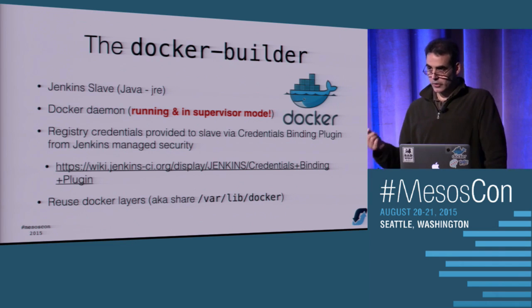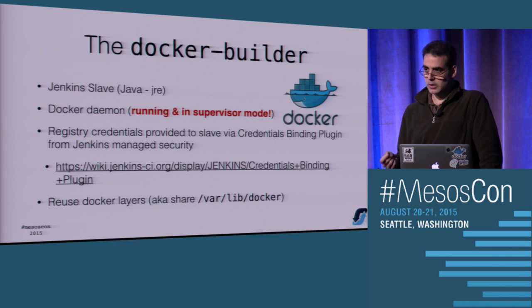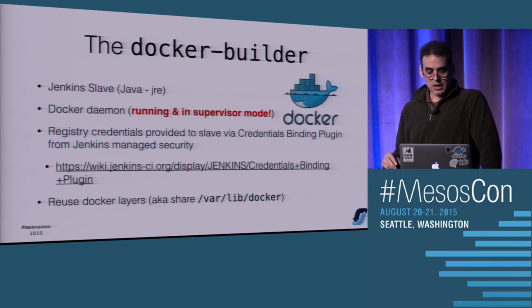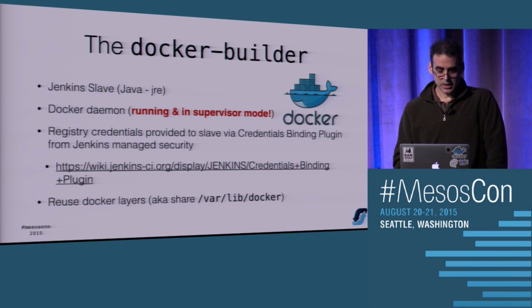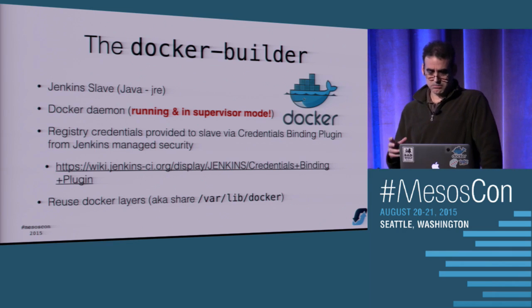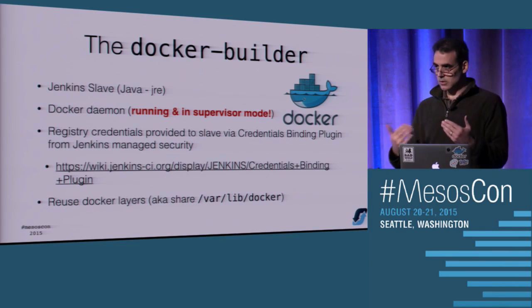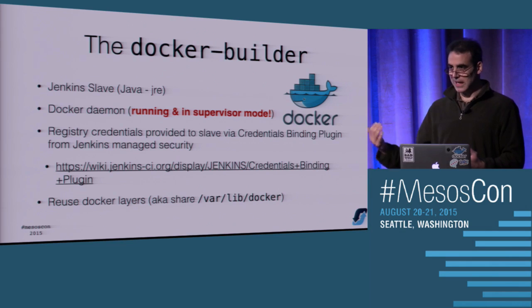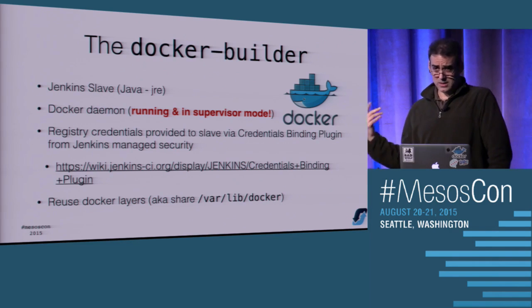For credentials like pushing and pulling from your code repository or artifact repository - whether Docker Hub or your private repository - you don't want to put those in your slave image because that's sensitive. Throw all that in Jenkins using the credentials binding plugin. The last thing around Docker builders: to save time, when building Docker I have to pull down dependent layers like a CentOS base, and I don't want every slave to re-fetch that. So I reuse previously pulled images by sharing the varlib Docker layer.